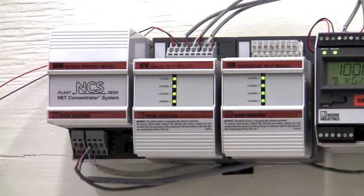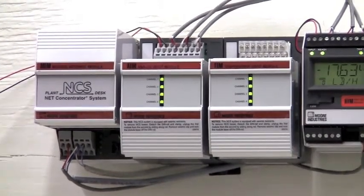It has a 20-bit input and an 18-bit output resolution which meets or exceeds most transmitters on the market. It has built-in isolation from RFI and EMI protection to eliminate ground loops and protect against electrical noise.